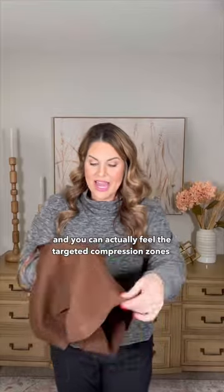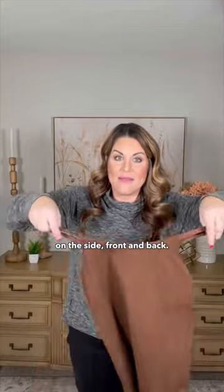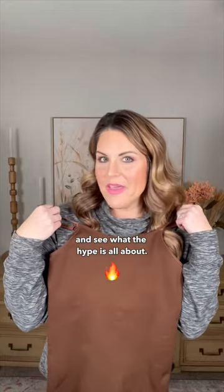You can actually feel the targeted compression zones on the side, front, and back. It also has adjustable straps for a customized fit. Let's try it on and see what the hype is all about.